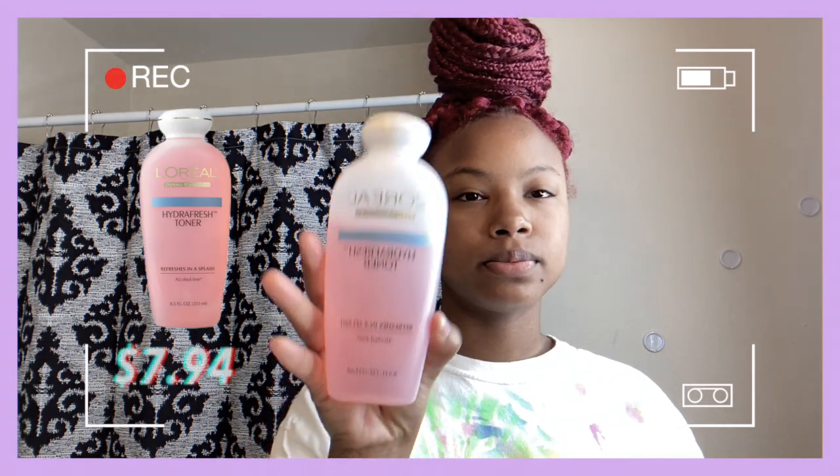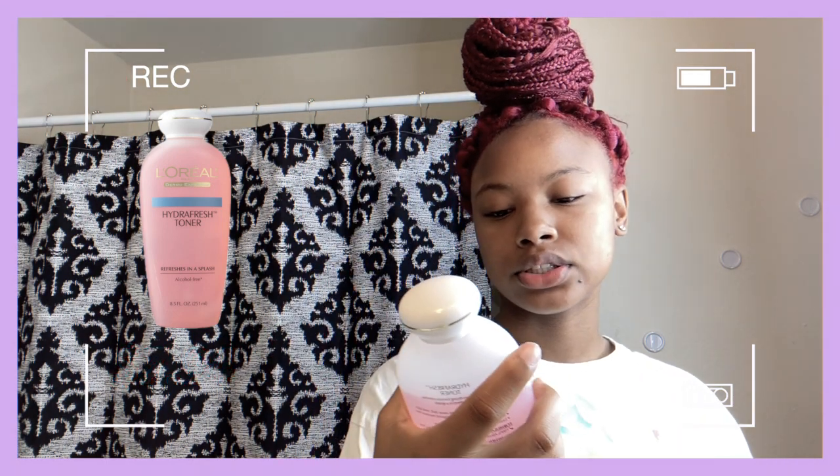All these products come from Walmart. The first one is the L'Oréal hydrating fresh toner — it's alcohol free. You guys, this smells like roses, it really does smell really good. I'm quite in love with this product. This is the first thing I use on my face.